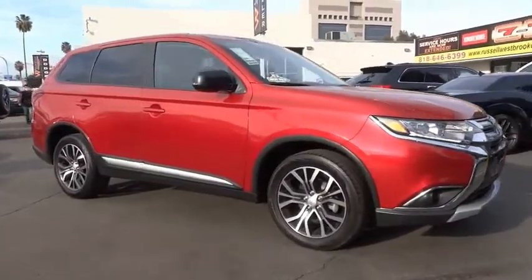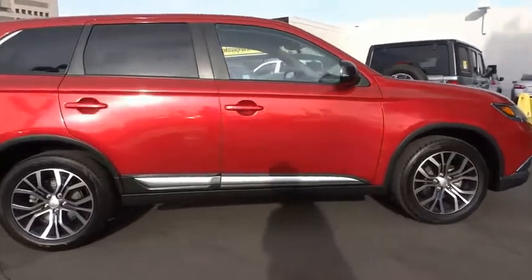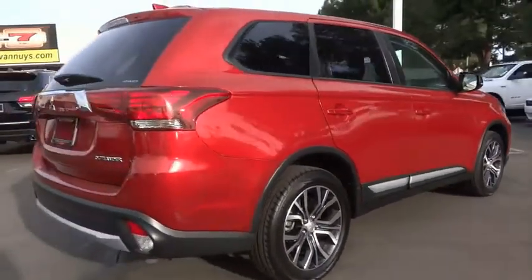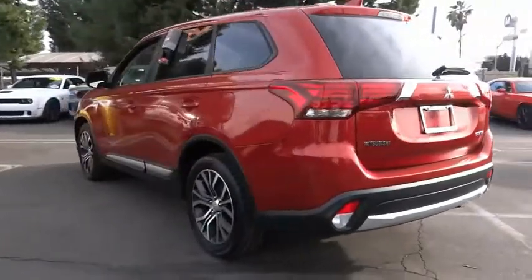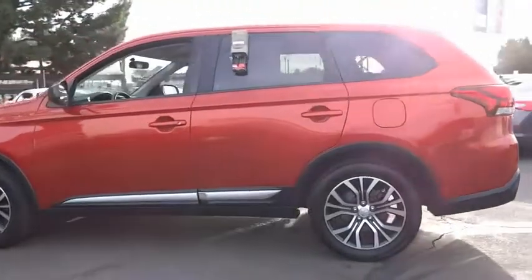Come test drive the 2018 Outlander, a versatile crossover with power to spare. Outlander boasts an upgraded level of interior comfort and advanced technological features to give you control over every element of your drive. With super all-wheel control and a 5-star frontal and side impact crash test rating, peace of mind comes standard.